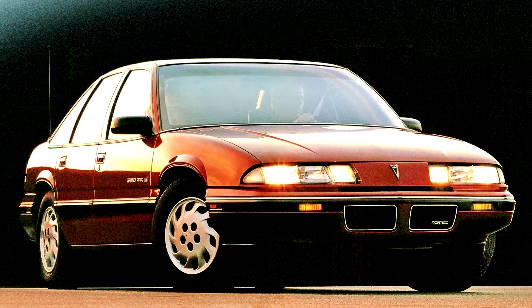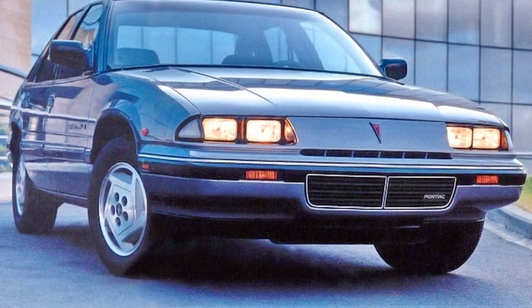Pontiac Grand Prix 1988-96. The first front-wheel drive W-body Grand Prix coupes were built in October 1987, and released on January 12, 1988, for the 1988 model year. This generation Grand Prix was built in Kansas City, Kansas. The Grand Prix was introduced as base,